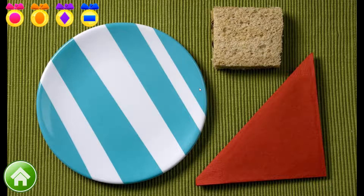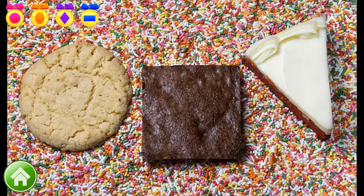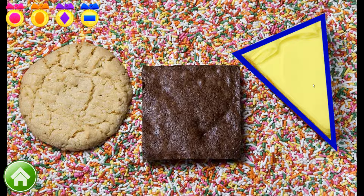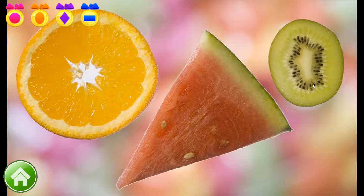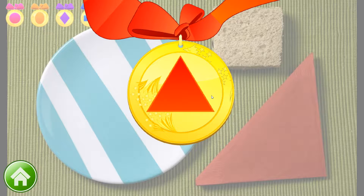Go ahead and find a triangle. You've got it! This napkin is folded like a triangle. Time to find another triangle. A plus! This piece of cake is a triangle. Let's look for another triangle. Sweet! This piece of watermelon looks like a triangle. Here's a medal for finding three triangles.